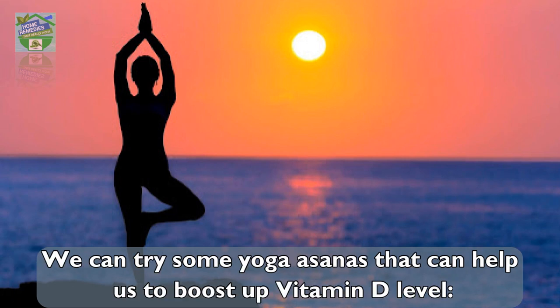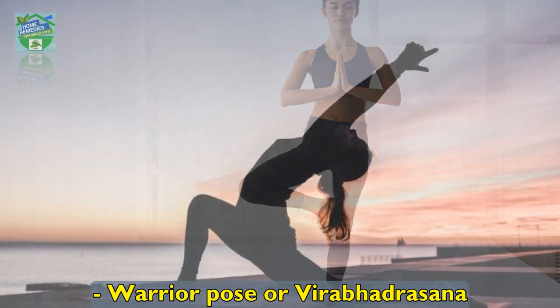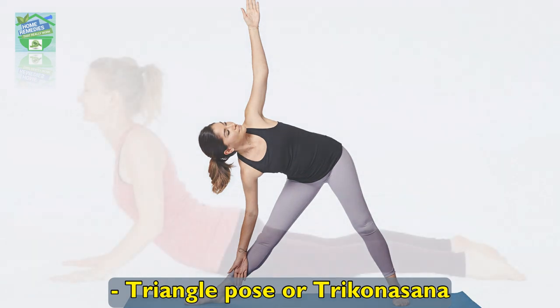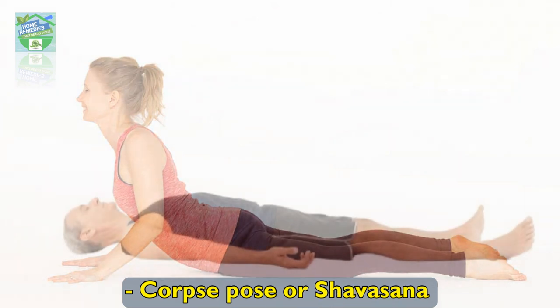Yoga is best to expose our body to the sun and this activates vitamin D in our body. We can try some yoga asanas that can help us boost up vitamin D levels: tree pose or Vrikshasana, warrior pose or Virabhadrasana, triangle pose or Trikonasana, cobra pose or Bhujangasana, and corpse pose or Shavasana.